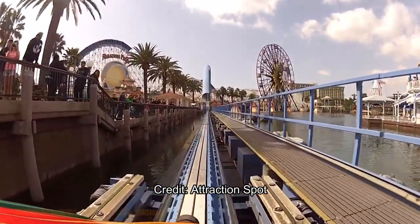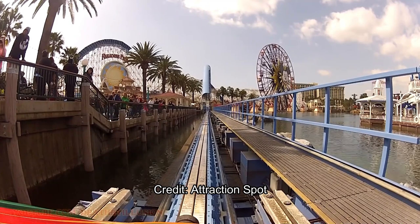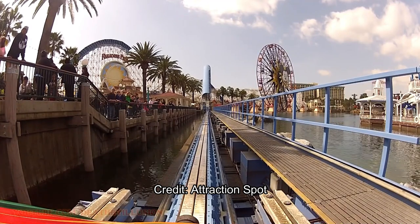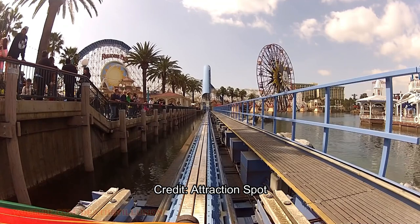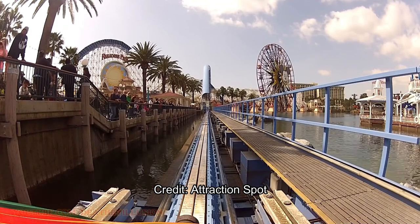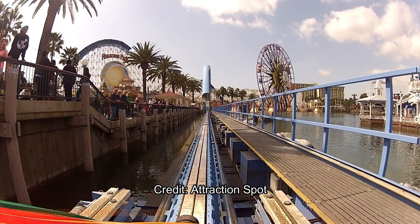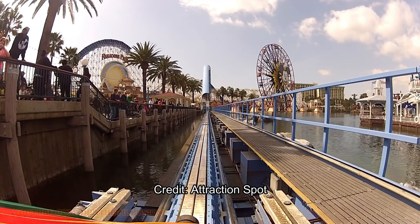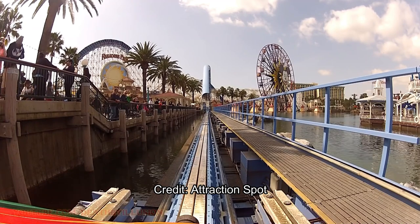Let me know in the comments below if you like these and I'll continue to do Disney ride reviews or coaster reviews from different parks while we're still in this lockdown and the parks are still closed. If you like this, I'll compare Tower of Terror and Guardians of the Galaxy at Disney California Adventure in the next video. Let's start with California Screamin and the Incredicoaster.